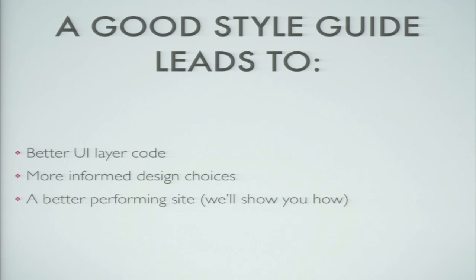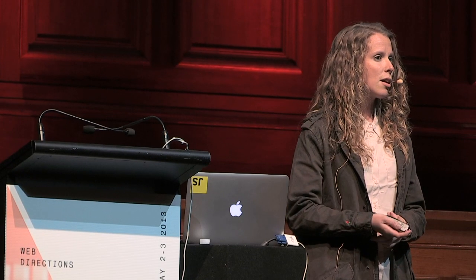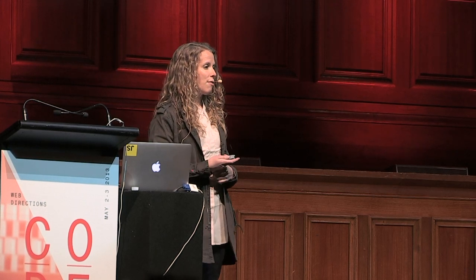A good style guide will lead to better UI code, more informed design choices, and a better performing site. What we've seen over and over is that as we refactor UI and give developers sets of styles to build new pages, the site starts to get cleaner little by little. Often we feel we're on a path where technical debt keeps piling up, but if we have a style guide in place — Legos of functionality we can use without reinventing more SaaS or CSS — we can build features without having to add code.